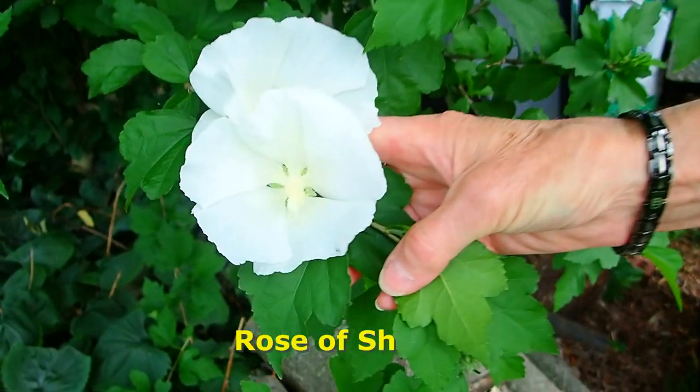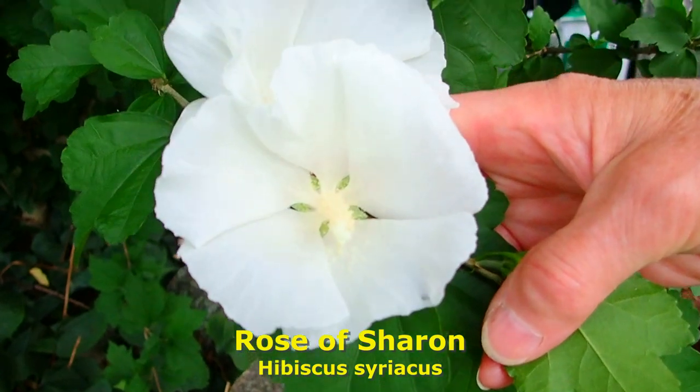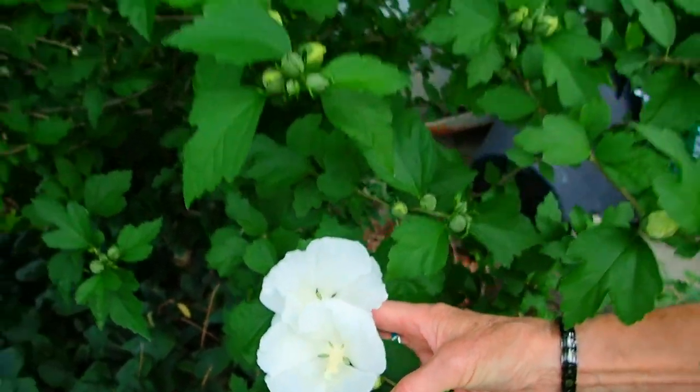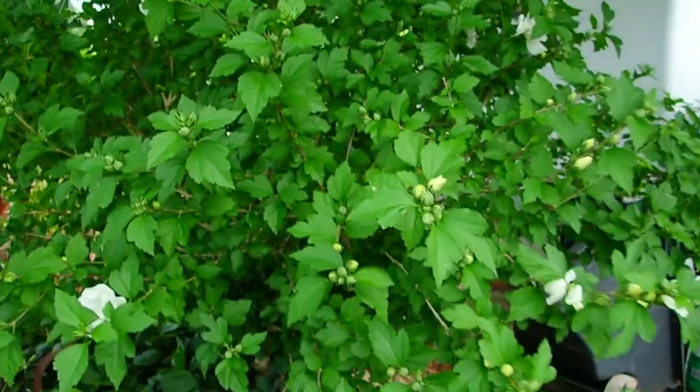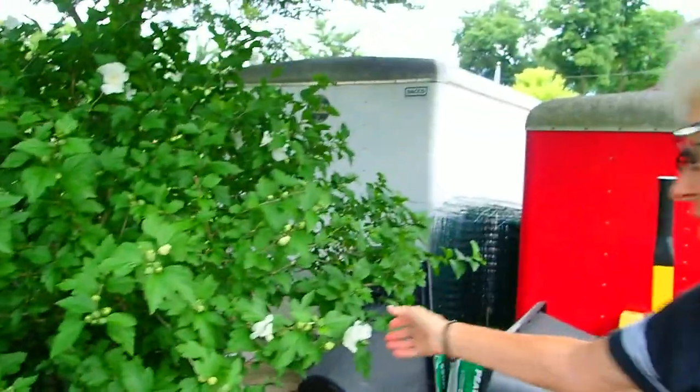Rose of Sharon. This poor thing is hidden away under a tree and still it goes on and on. There is part of this bush — and possibly another part nearby — that has some red in it, but this one is pure white.